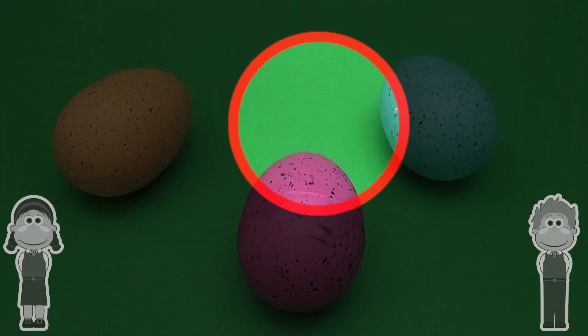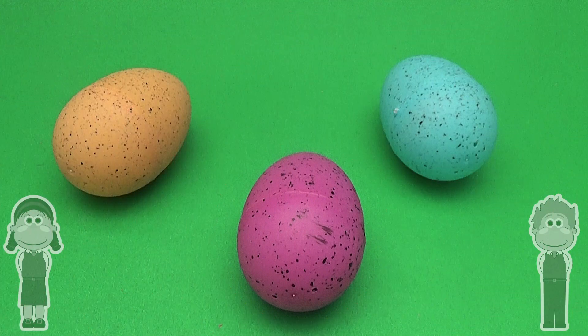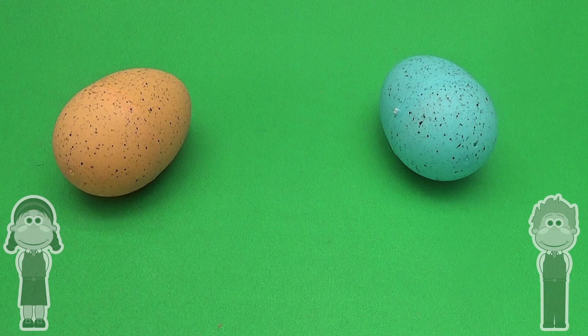Orange, blue, purple. Can you remember these three surprise eggs? Then take one away. Which is missing?